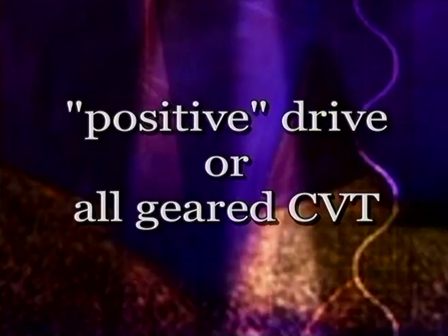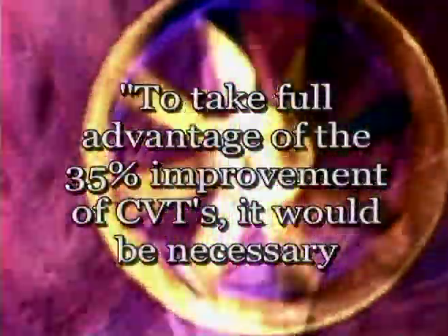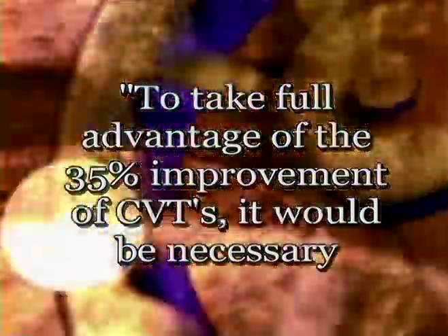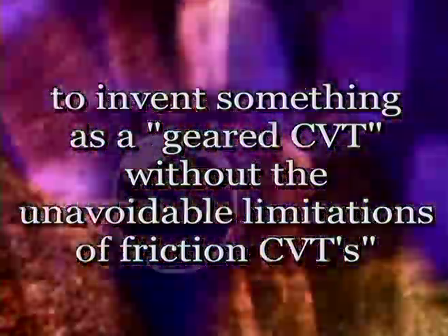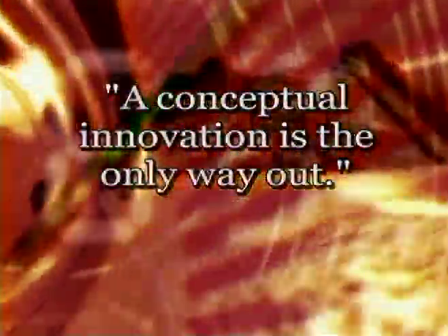Experts on the subject agree that the only way to extract the full CVT potential is a positive drive for an all-geared CVT. But until now, this has been an elusive holy grail for mechanical engineers. To quote one source: 'To take full advantage of the 35% improvement of CVTs, it would be necessary to invent something like a geared CVT, without the unavoidable limitations of friction CVTs.' To put it succinctly, a conceptual innovation is the only way out.